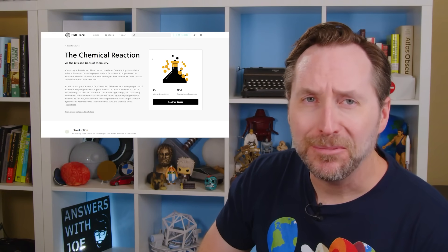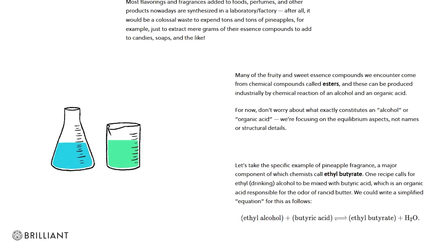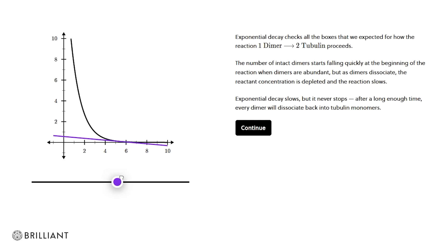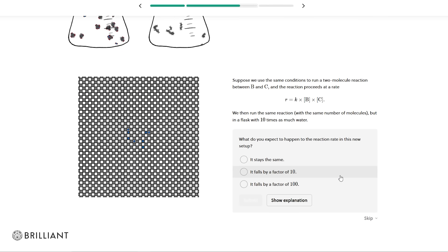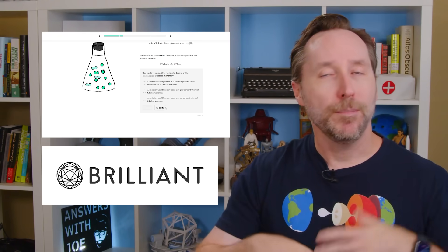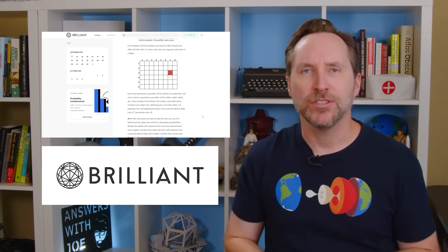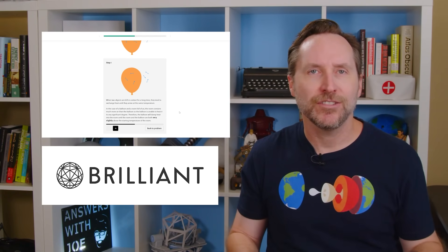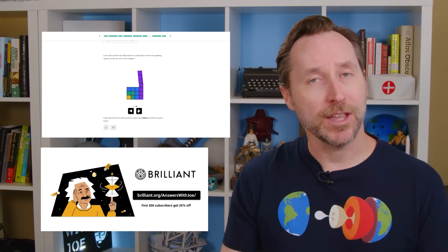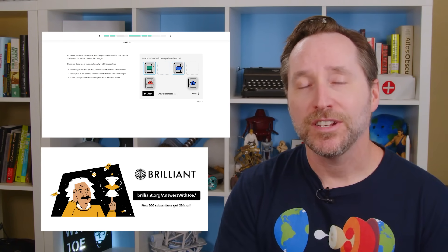But if you find chemistry scary, don't worry — Brilliant's got you covered with their Chemical Reactions course. You'll learn the fundamentals of chemistry through 15 interactive quizzes and puzzles covering how change, energy, and probability determine the basic behavior of molecules. You'll get a handle on acids and bases, ions and charge, moles and collision theory, and much more — in a way that's way more fun than high school chemistry class. This is just one of dozens of courses on Brilliant, covering everything from algebra and calculus to astronomy, solar energy, basic physics, neural nets, and statistical probability. You can go as basic or advanced as you want. Sign up at brilliant.org/answerswithjoe — the first couple of lessons are free, and if you like what you see, you can get 20% off the premium subscription. Links in the description.